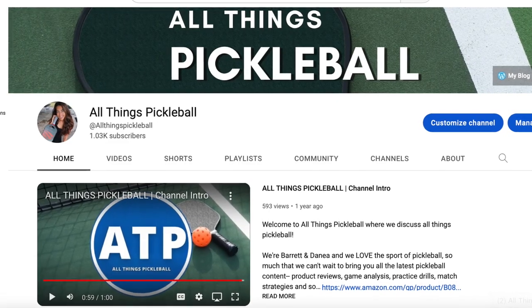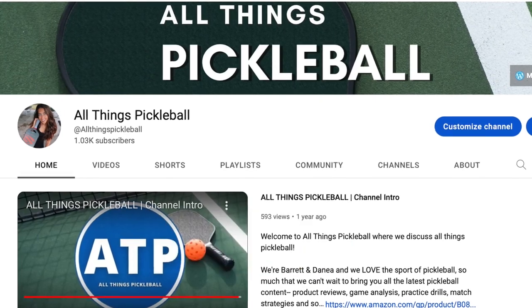Make sure you guys hit like and subscribe so you can follow along my journey, and without further ado, let's get into it.